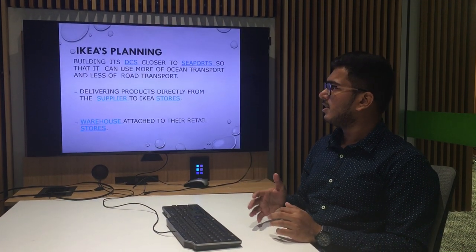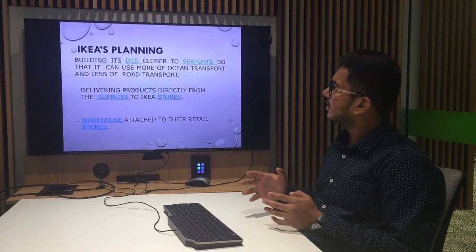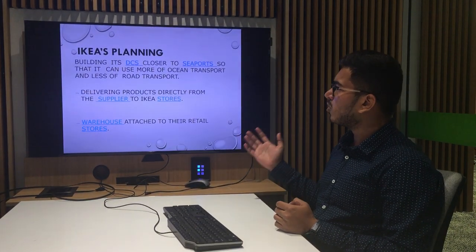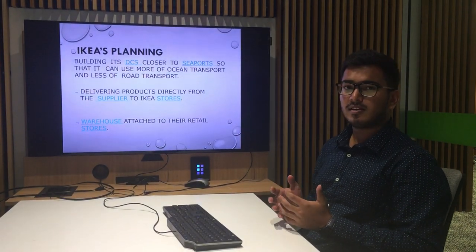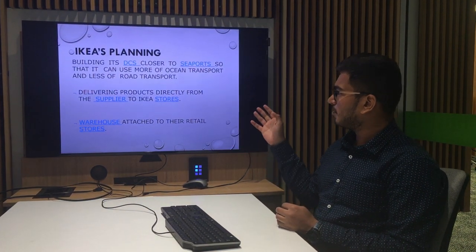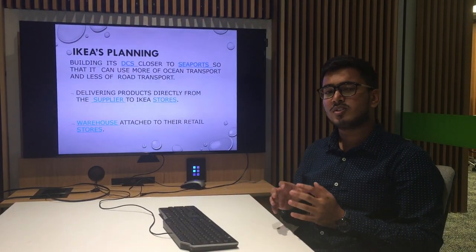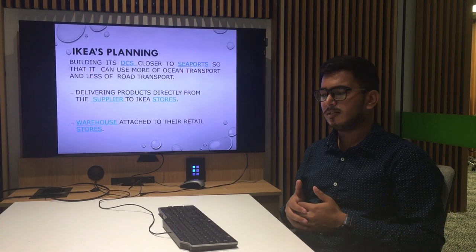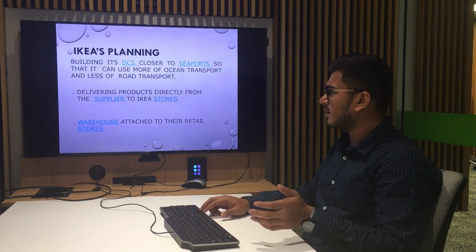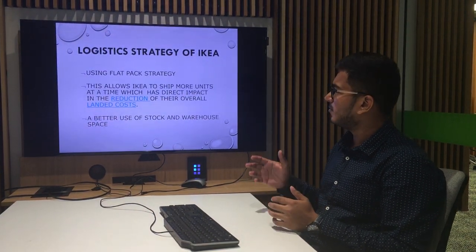IKEA's current planning for transport uses cost-effective methods — they are building distribution centers closer to seaports so that they can use more ocean transport rather than road transport. They are currently delivering products directly from the supplier to the stores. They have a warehouse usually present at the bottom of the stores where customers self-accumulate products. This is the current logistics strategy followed by IKEA.